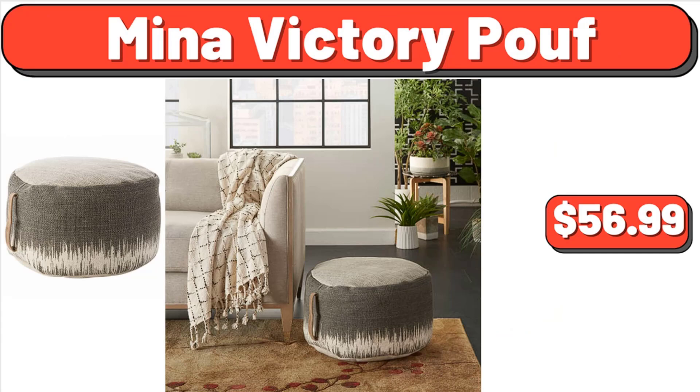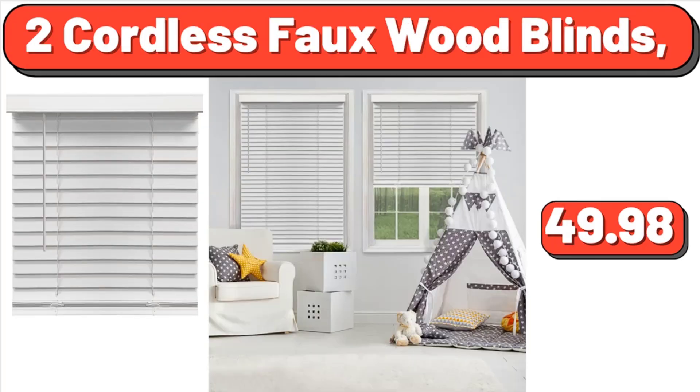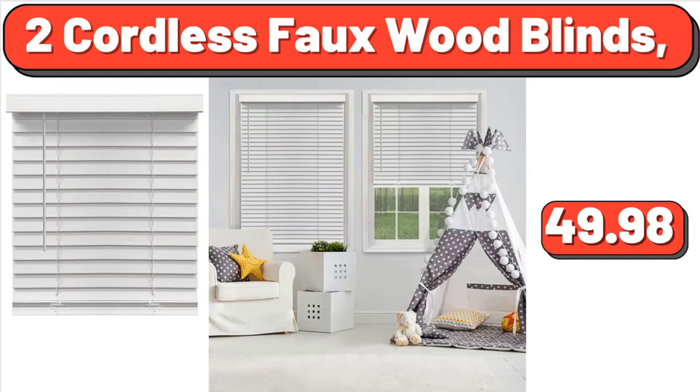Neenah Victory Proof, $56.99. Coca-Cola Soda 12 Pack, 12 Fluid Ounce Cans, $6.99. 2 Cordless Faux Wood Blinds, $49.98.